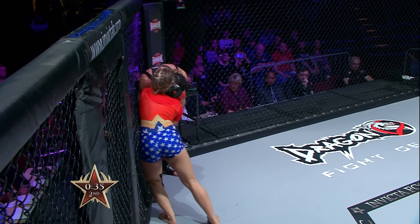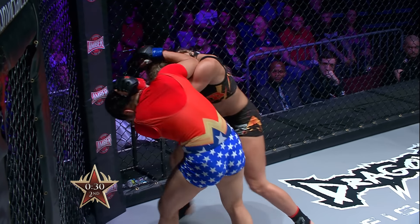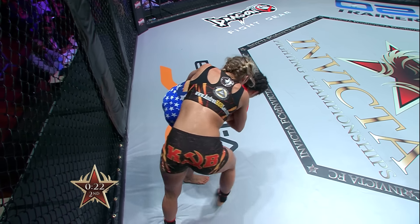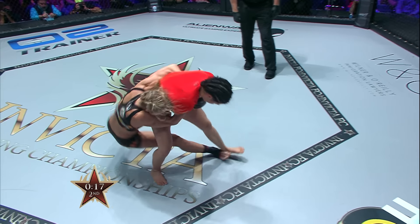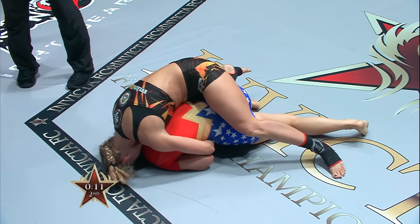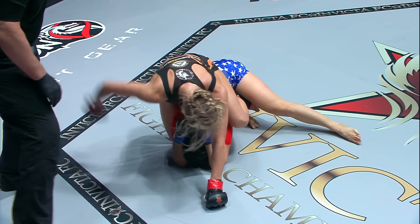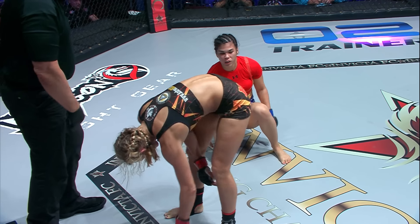Andrea Lee putting it on Rachel Ostovich — a nice one-two combination. Ostovich circles off the fence. 30 seconds remain — a nice high kick there by Rachel Ostovich; she's still in this one, but definitely took a hard left head kick. Lee drags her down in a lateral trip — one of my favorite throws — beautifully done, textbook. Andrea Lee trying to finish in the final moments of round two with strikes; she's going to run out of time. Ostovich covers up and we head to round three.